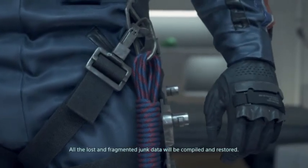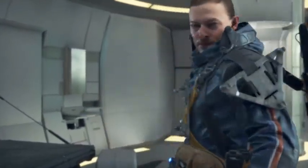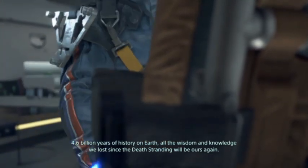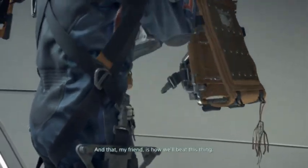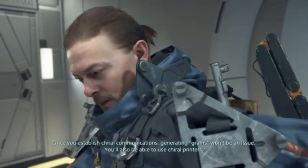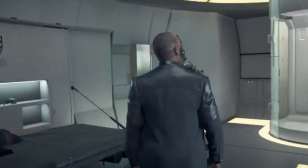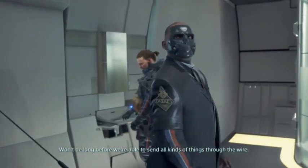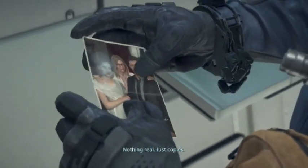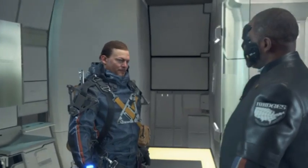All the constant fragmented jump data will be compiled and restored, like bringing a dinosaur back to life from a fossil. 4.6 billion years of history on Earth - all the wisdom and knowledge we lost since the Death Stranding will be ours again. And that, my friend, is how we'll beat this thing. Once you establish chiral communications, generating grams won't be an issue. You'll also be able to use chiral printers. Nothing real, just copies - which is why we'll still need porters like you, before and after we're made whole.